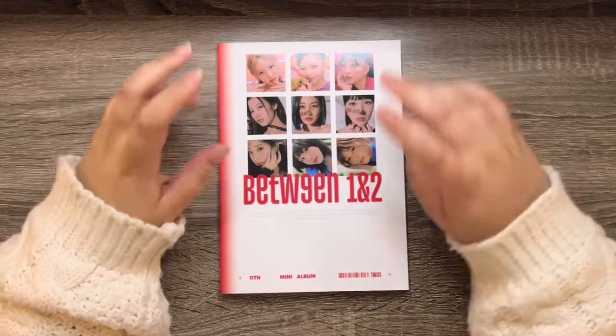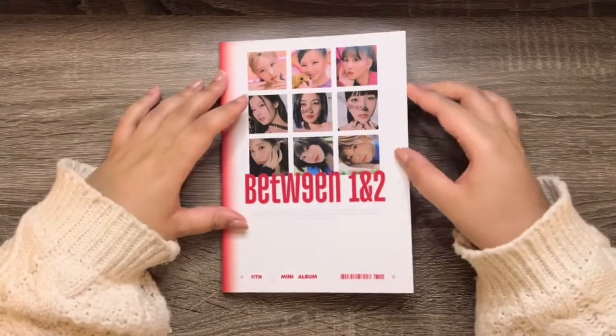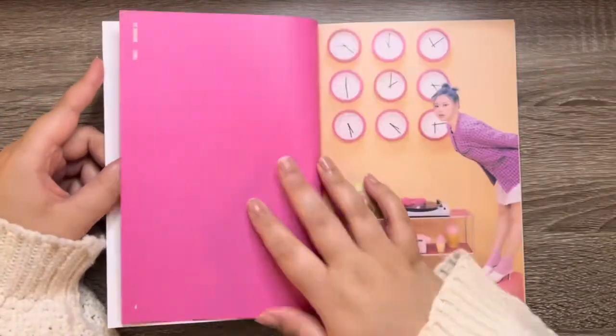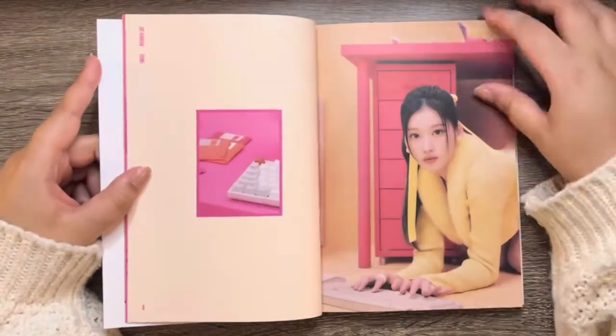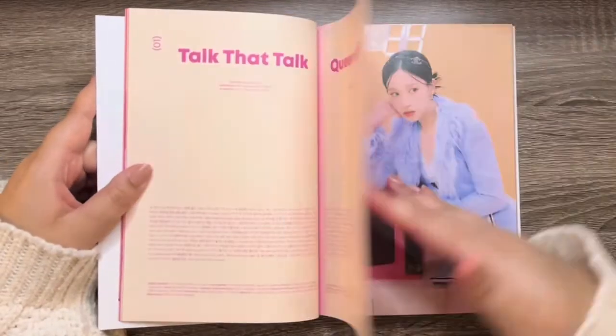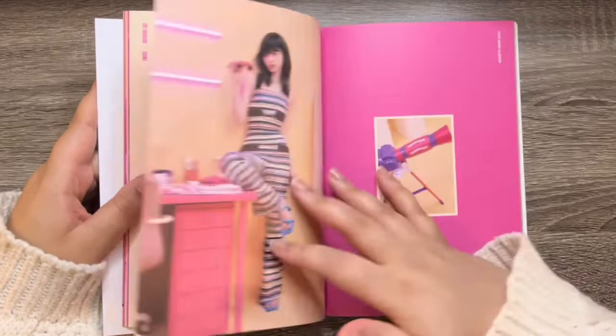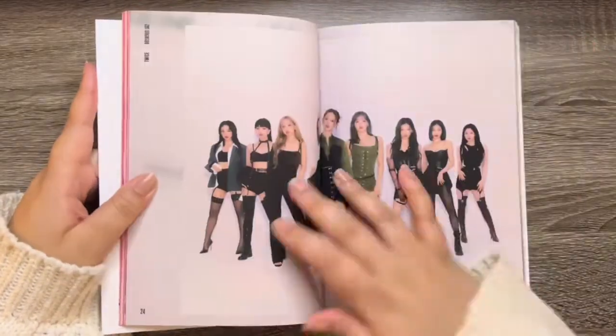So if you only want one version, just get this one — you'll get a little bit of everything. Thank you very much and we'll see you later. Bye bye.